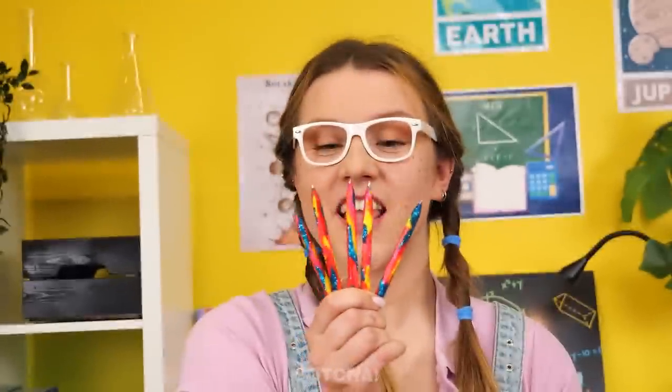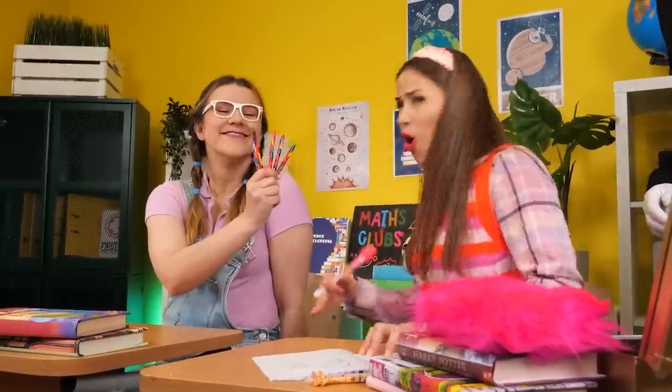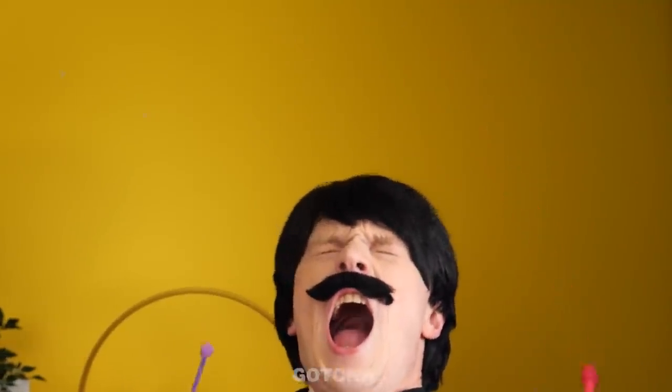The rainbow pencil looks amazing. Avery sees it: 'I want a beautiful pen like that! I don't want these anymore!' She throws her pens, one hits Alice in the head. 'I think I just lost a few brain cells there!'